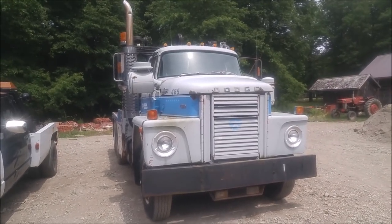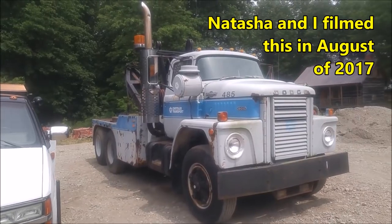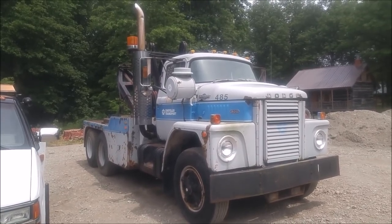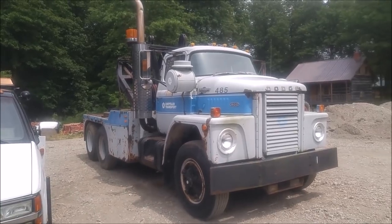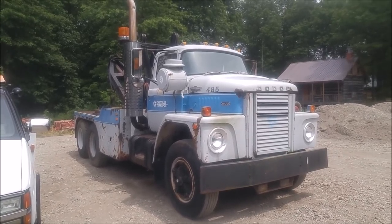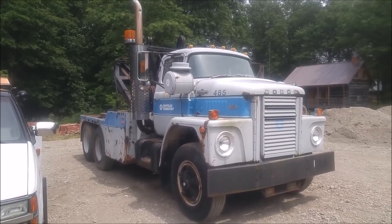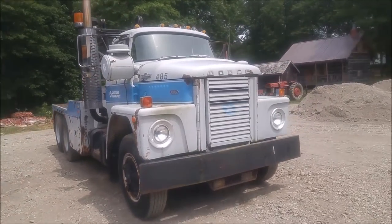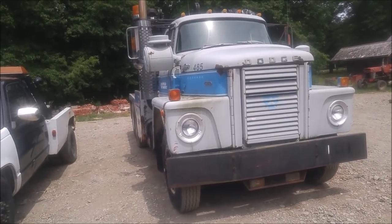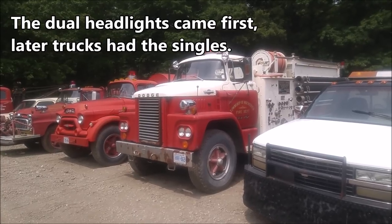This is a Dodge CNT 900 and, as you can tell by the artwork on the door, it was used by Chrysler as a wrecker in their Windsor plant. It's been at the museum for at least two years, and it was driven here under its own power. This version has the single headlights — they have another Dodge heavy truck over here built as a fire truck, and you can see it has the dual headlights on the fender.